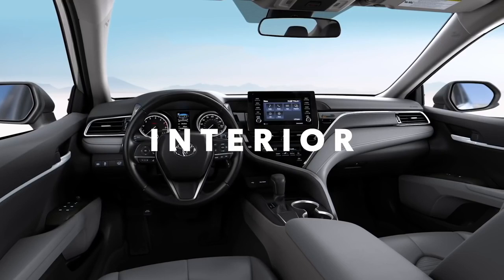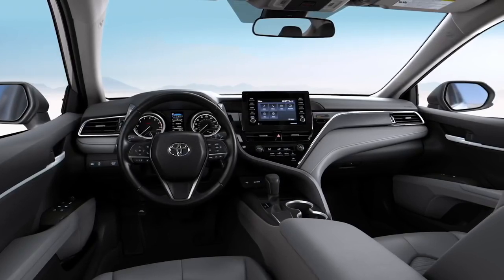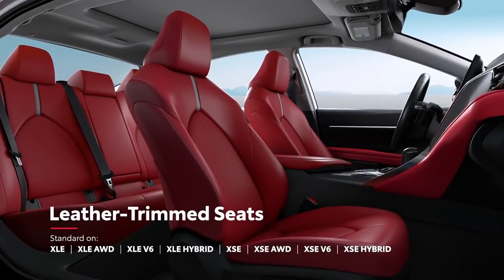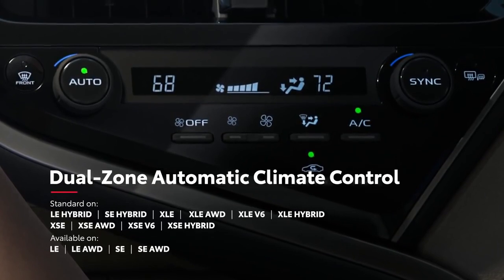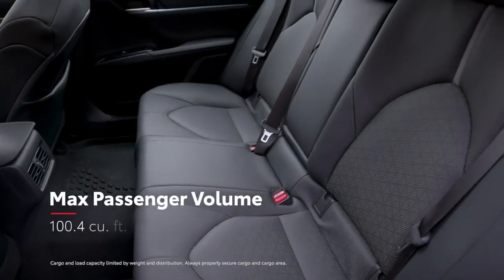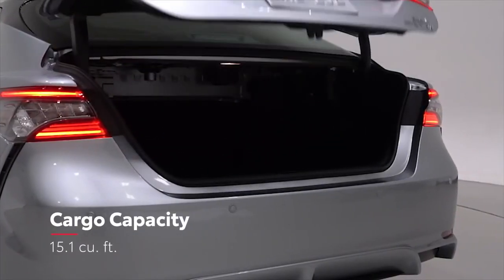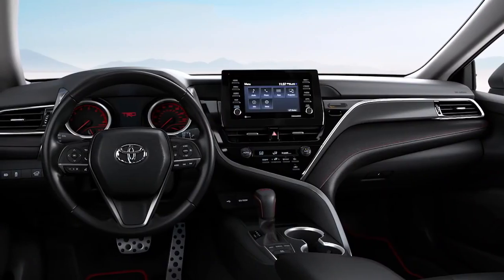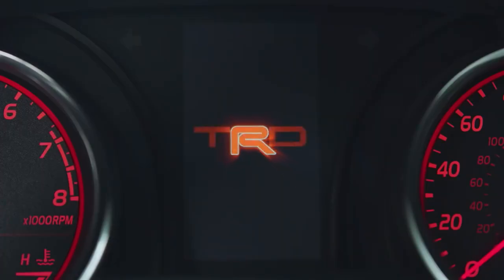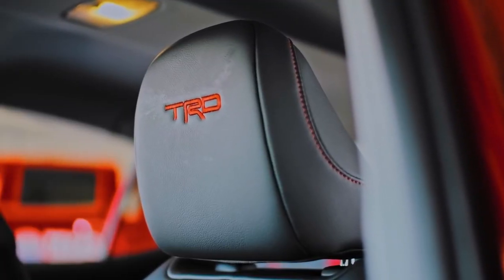Inside Camry, the refined and spacious cockpit interior is tailored for the drive, but also offers a great deal of comfort and convenience, with Softex-trimmed sports seating on SE grades and leather-trimmed seating on XLE and XSE grades. The available dual-zone automatic climate control lets drivers and passengers dial in the ideal temperature. This inviting interior offers plenty of space for passengers, while the trunk has the cargo capacity for impromptu road trips with family and friends. Camry TRD's added performance design also makes its way into the interior with a unique MID start-up screen, red contrast stitching and seat belts, and TRD-stitched front headrests.